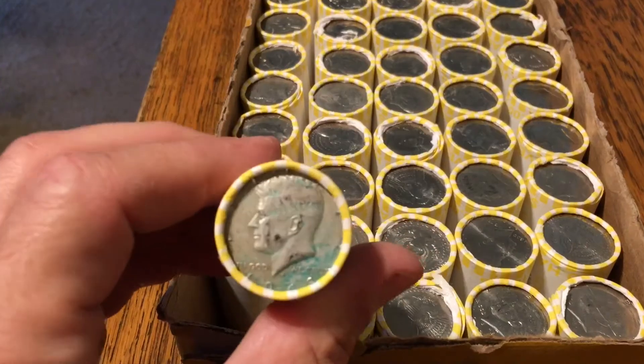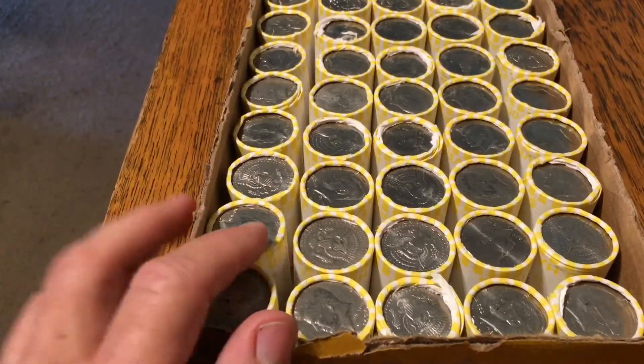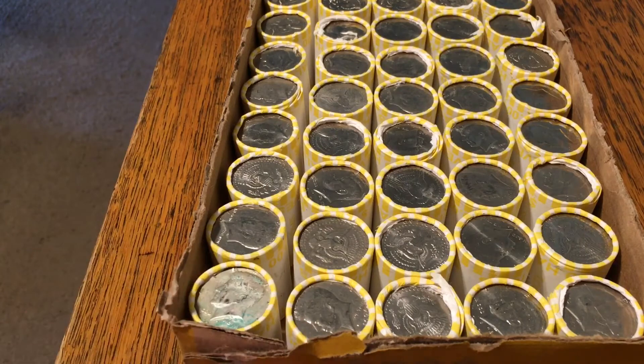All right, the second box has an ender — 1968 I believe. The first box gave up two silvers: a 90 percent — a 2011 silver proof — and a 40 percenter.